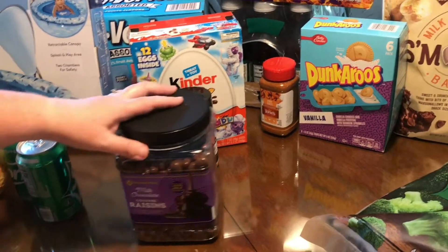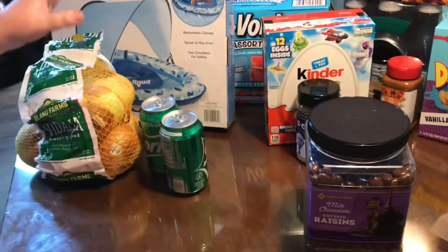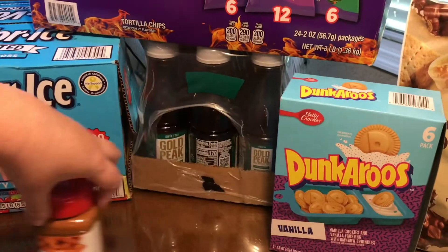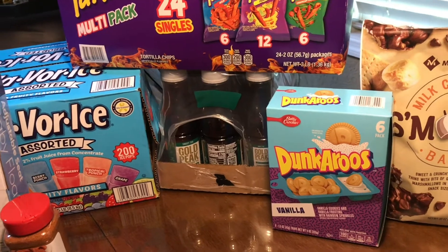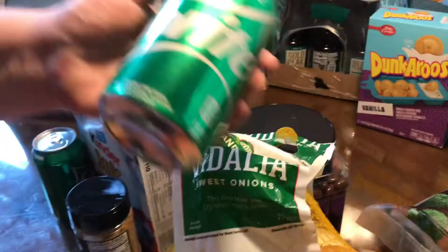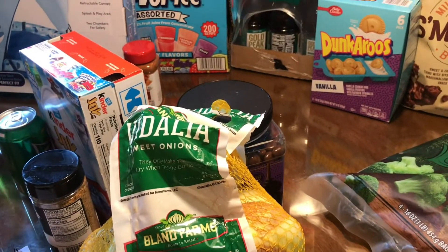We bought these chocolate raisins, they were $12.48. We got a case of Gold Peak sweet tea, an 18 count for $13.98. We got a package of onions for $5.16. We got a 35 count case of Sprite for $12.68.